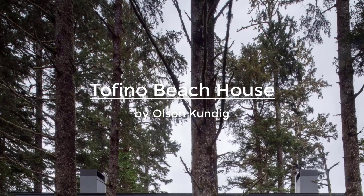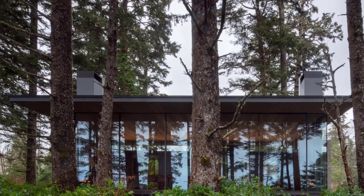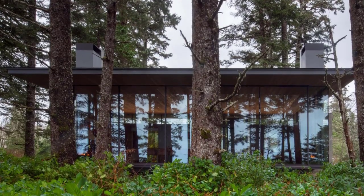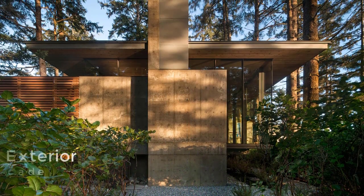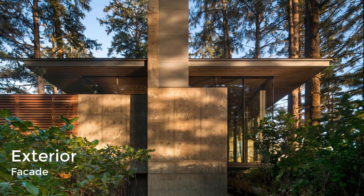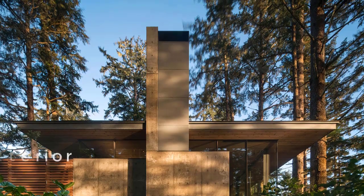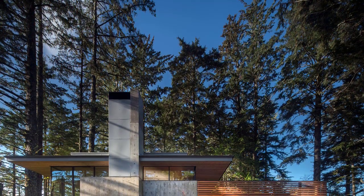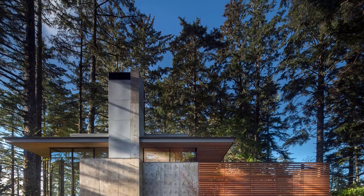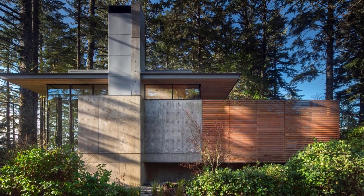Tofino Beach House is an oceanfront home on stilts with panoramic views of the surrounding forest and the Pacific Ocean beyond. Nestled between the trees, the home is raised off the ground, affording space underneath for vegetation to grow, namely ferns and beach salal. For the elevational treatment, the north-facing side is solid and restrained.